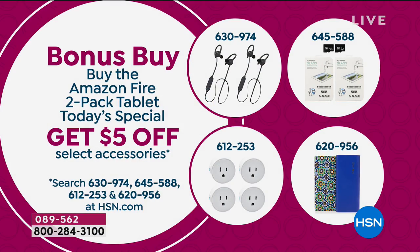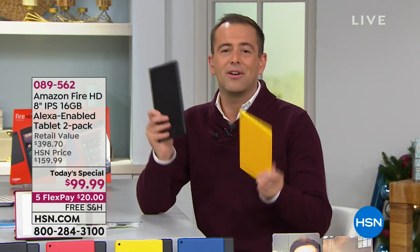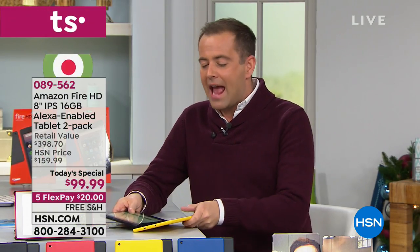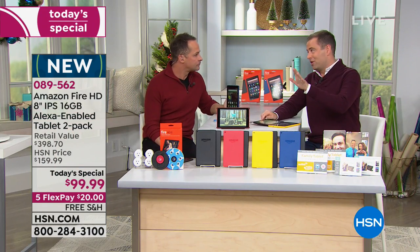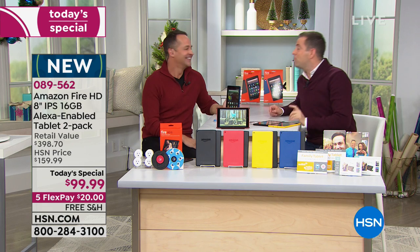We've got some other great stuff too — if you're looking for headphones, a power bank, or smart plugs, you can get $5 off to go with your Today's Special purchase. This is going to make everybody in the family happy. Amy asked one big thing: what is the catch? How can these be so inexpensive?